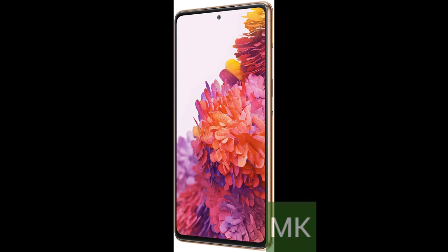Single-take AI. One tap of the screen captures multiple images and video all at once. Lenses, effects, and filters capture the best of every moment, every time.